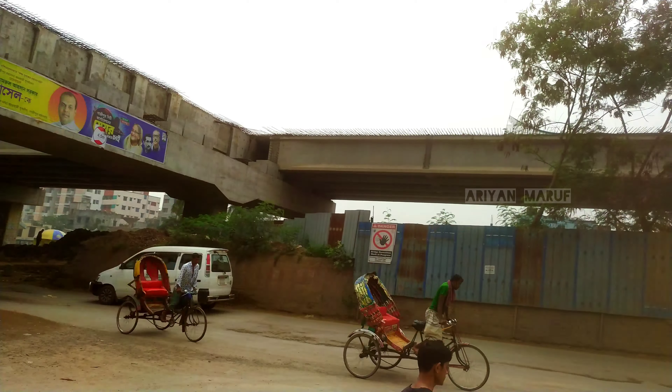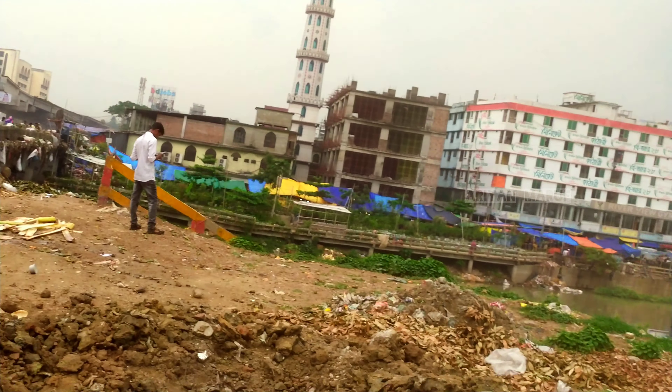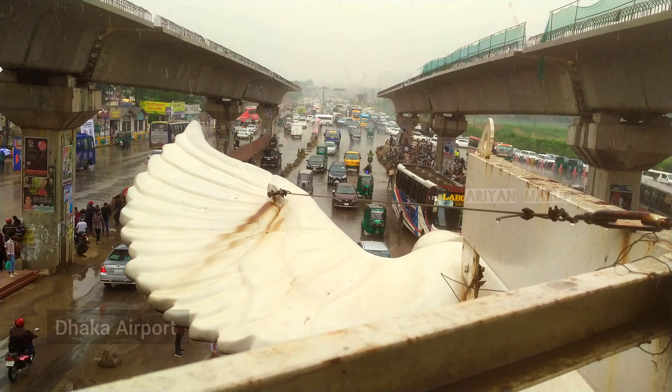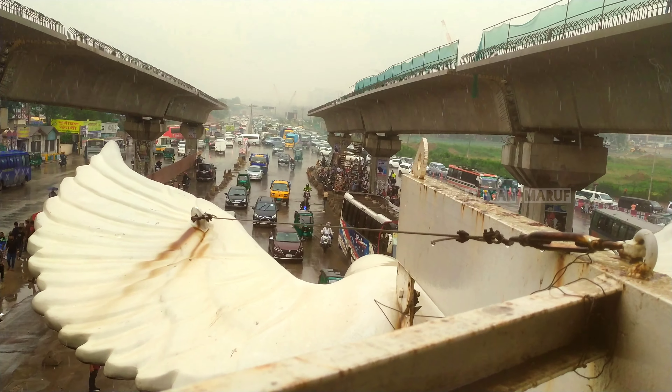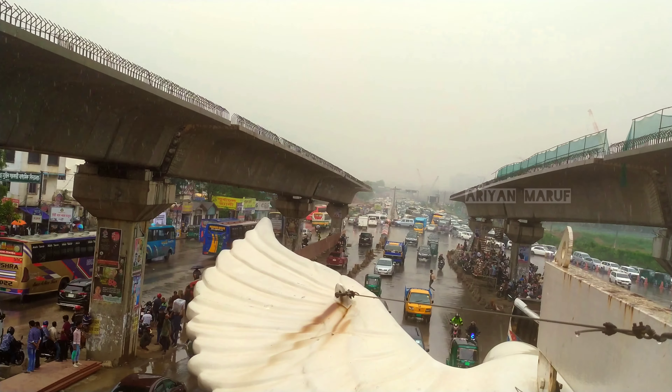I am looking to see this fish. I have seen this fish here too. There is a lot of fish that I am looking to see.